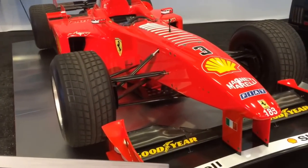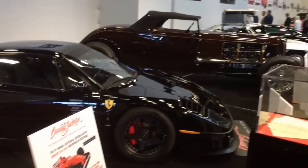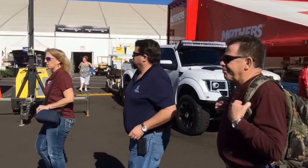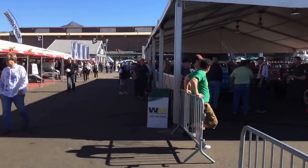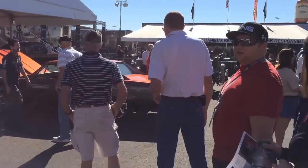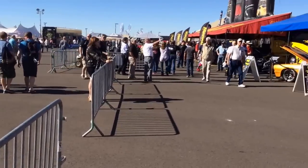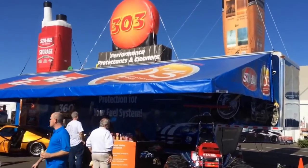That's a Ferrari. This is one busy place — just tons of people and tons of cars. It's something to see. You've got to come and see Barrett-Jackson sometime, because there's just a whole lot you won't see anywhere else.